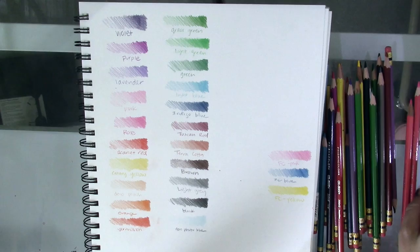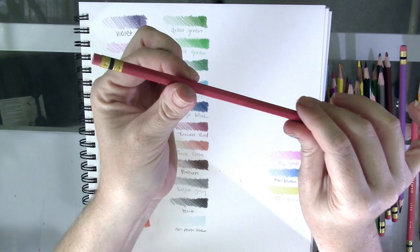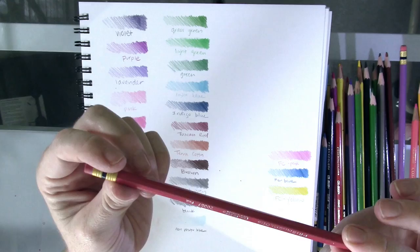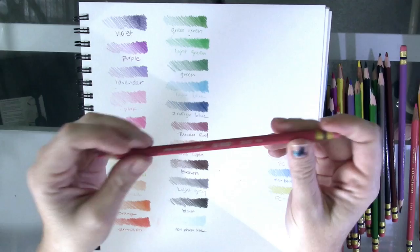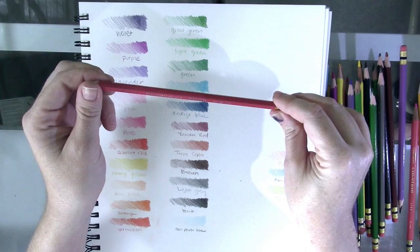Here are the fun facts about these particular pencils: they are hexagonal, they have a nice little pink eraser just like your school number two pencils had back in grade school, and they are wax-based. However, unlike the Prismacolor Premier softcore, they're a little bit harder and they produce wonderful gradations of color. You can layer them and they layer so well — oh my goodness.